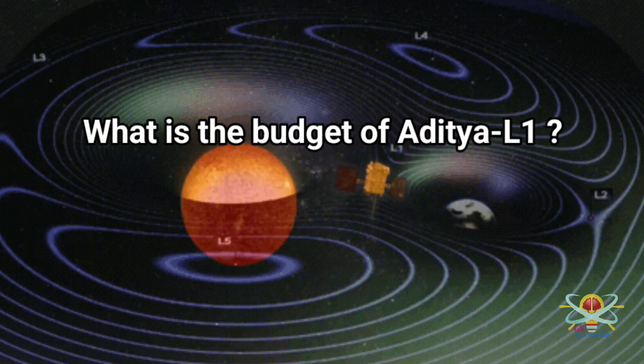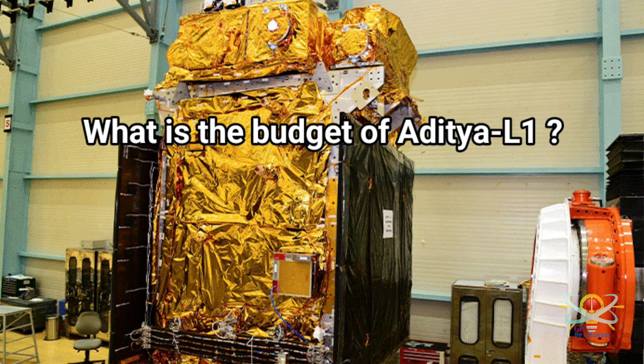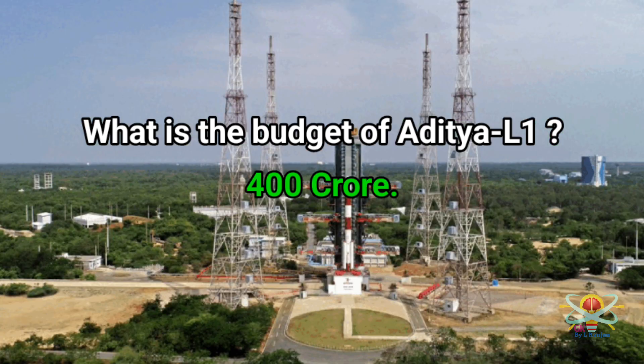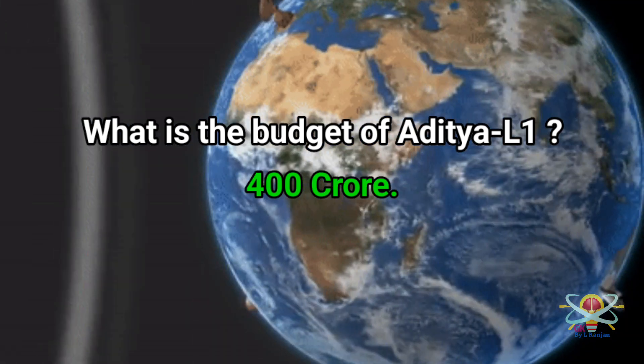Question: What is the budget of Aditya L1? Answer: Aditya L1 has a budget of 400 crore rupees.